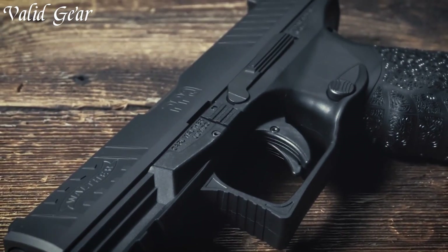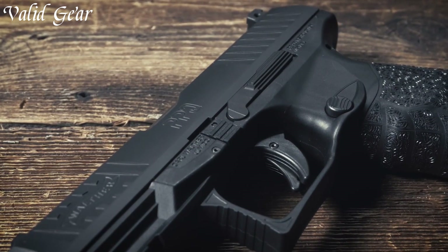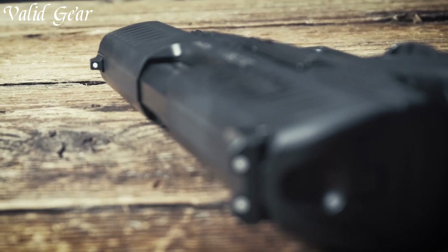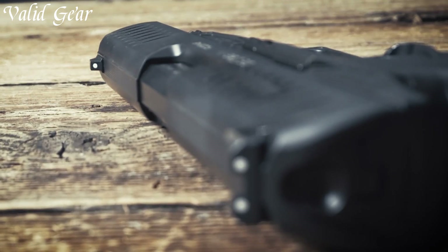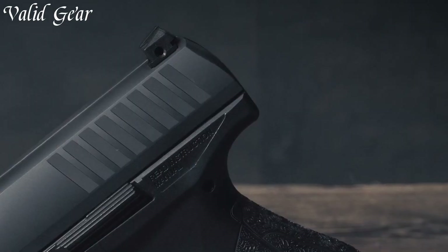Its smooth and crisp trigger, combined with a short reset, enhances the shooting experience and accuracy. The PPQ M2 comes with a 15-round magazine, offering ample capacity for various applications.